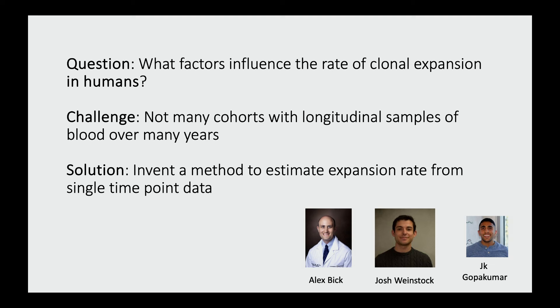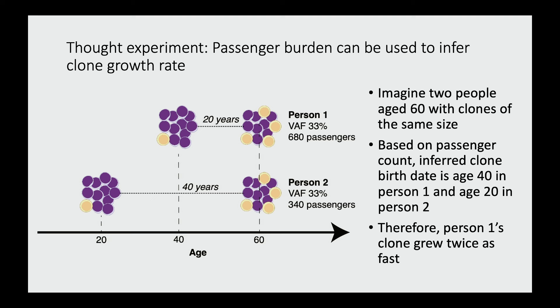We want to know what factors influence the rate of clonal expansion in humans. We wondered: could we invent a method to estimate how quickly these clones are growing from just a single time point? These passenger mutations have a clock-like property — they occur at a linear rate with respect to time. For hematopoietic stem cells, that rate is 17 single nucleotide variants per year per hematopoietic stem cell.